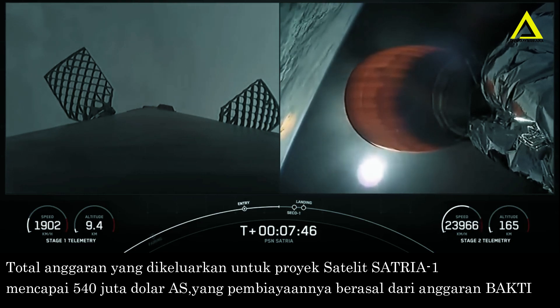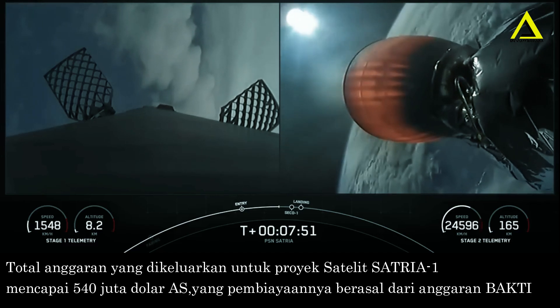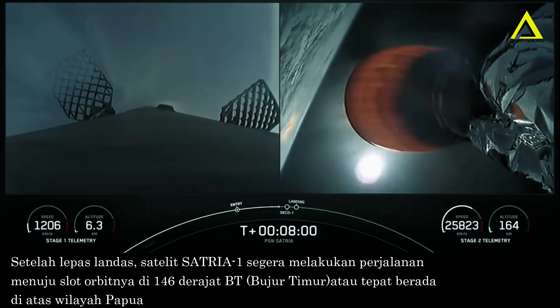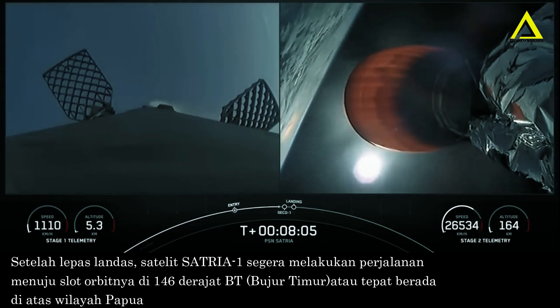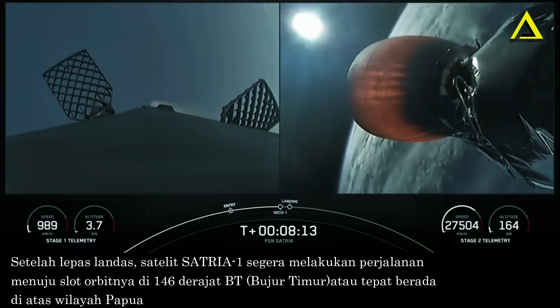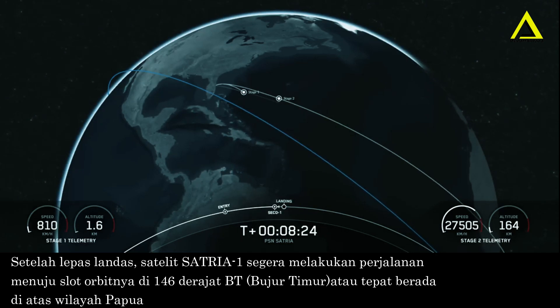We'll also be coming up on SECO-1, or second engine cutoff one, in about 30 seconds from now. Stage one transonic. Stage two FTS was saved. See that MVAC continuing to glow bright orange until SECO-1. Nominal orbit insertion. MVAC shutdown. Great callouts for SECO-1 and nominal orbital insertion.